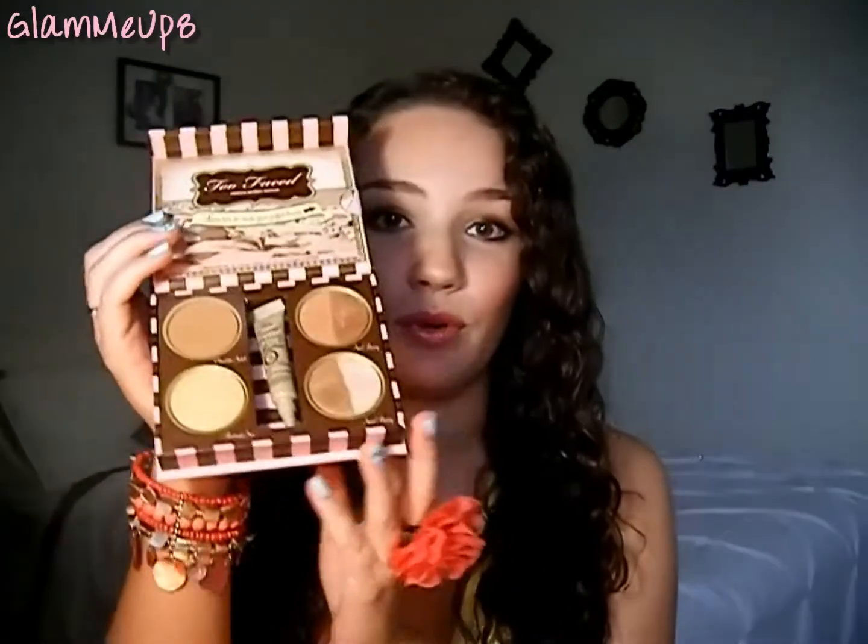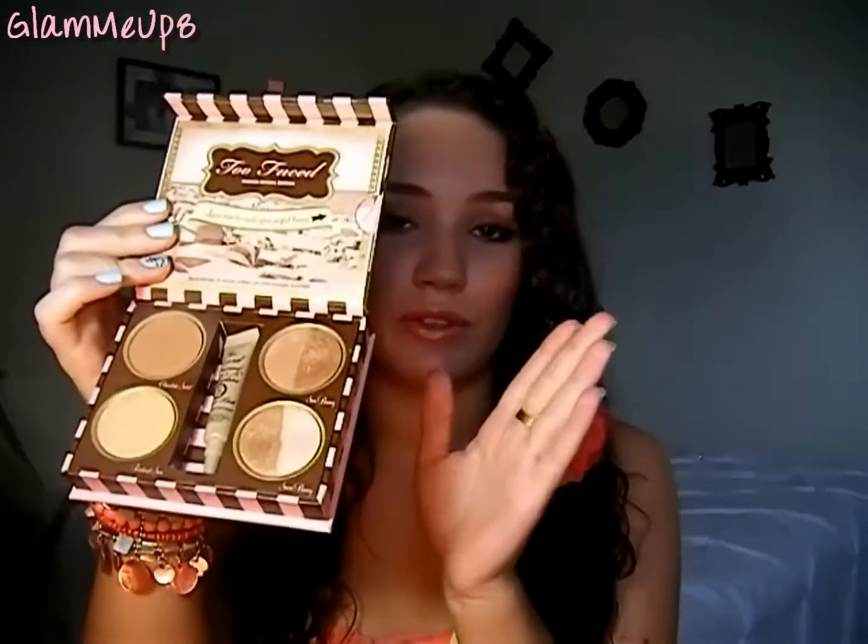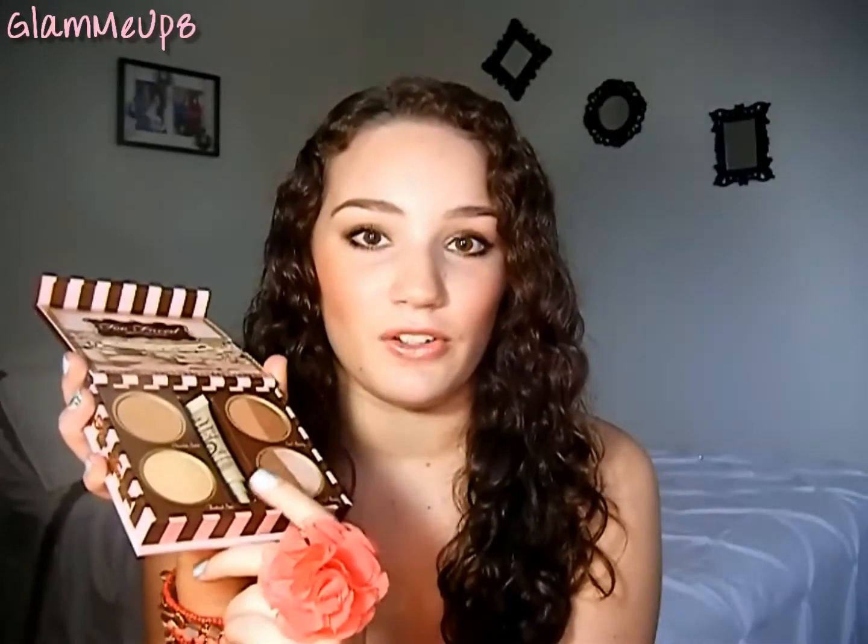The first thing I have is my Too Faced The Bronze and Beautiful French Riviera Edition bronzer palette. I just showed this in an Apothica haul where I did a full review — I'll link that below. It's an amazing bronzing and highlighting product. There's no blush, but there are some amazing highlight shades. I'm wearing a lot of these today — the two bronzers mixed and the bronze highlight color. You can find this on Apothica.com.